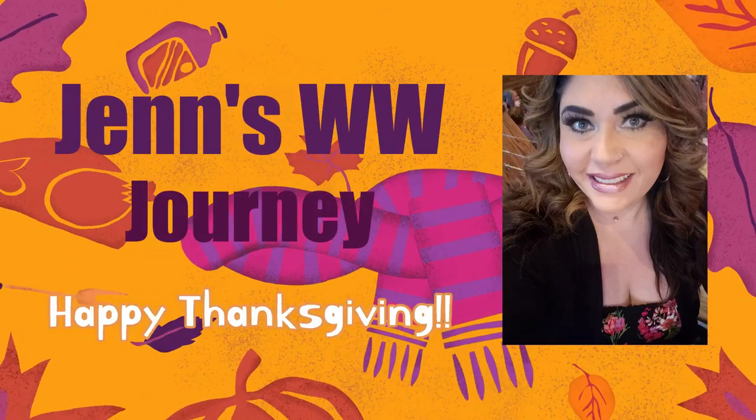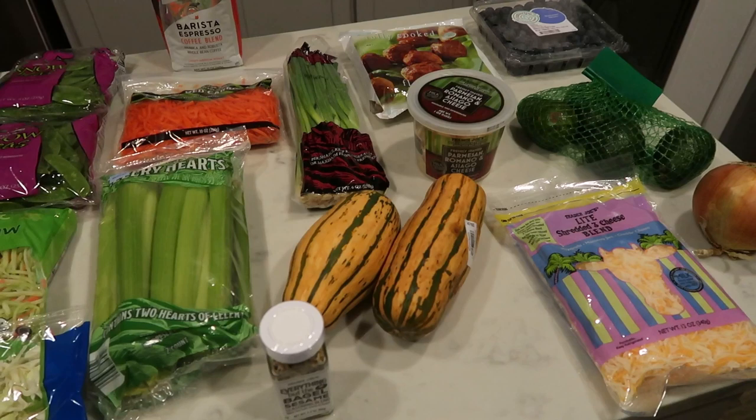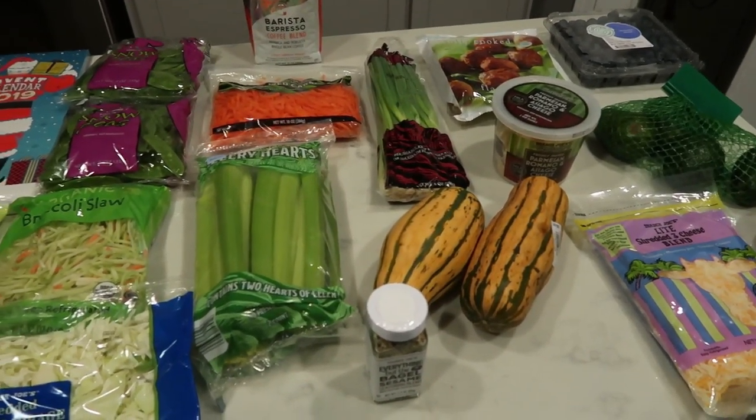I will have a haul this week from Fred Meyer as well as Trader Joe's, so quite the haul coming your way. If you want to see what I picked up for the week to stay on track with WW Freestyle, what I have on my plan for meal prep as well as my dinners throughout the week, just stay tuned.